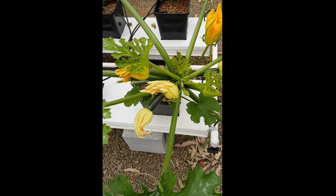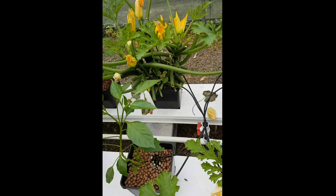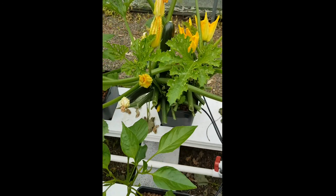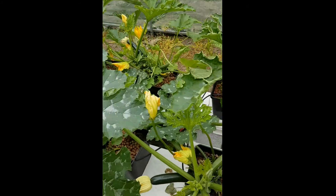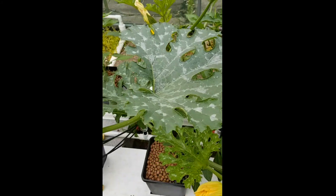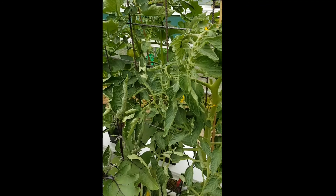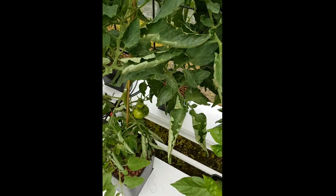Zucchinis here — the school is already pulling barrow loads off these plants now, and they still continue to flower. Very little in the way of pests and diseases have hit this house, so everything's looking really healthy.